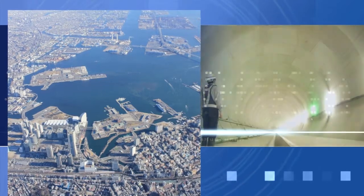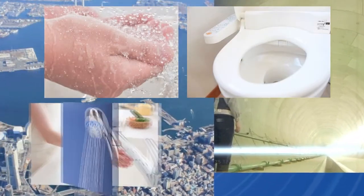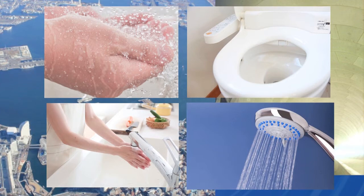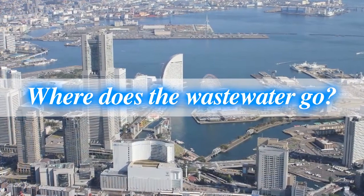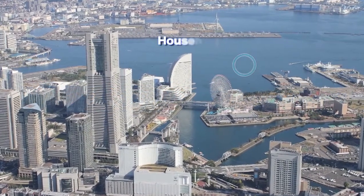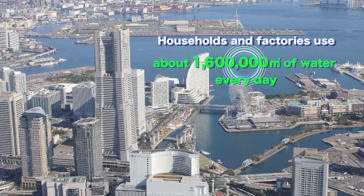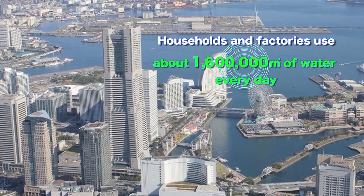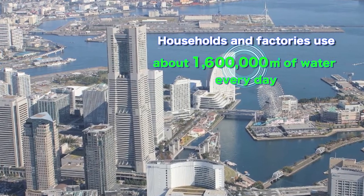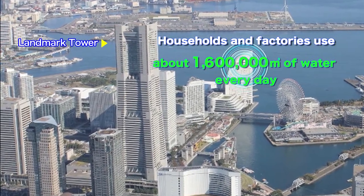We use water in our daily lives for cooking, washing, bathing, and going to the bathroom without really thinking about it. But what happens to the water afterwards? Households and factories in Yokohama use about 1.6 million cubic meters of water every day, which is about 1.2 times the size of the Landmark Tower. That is a great deal of water!